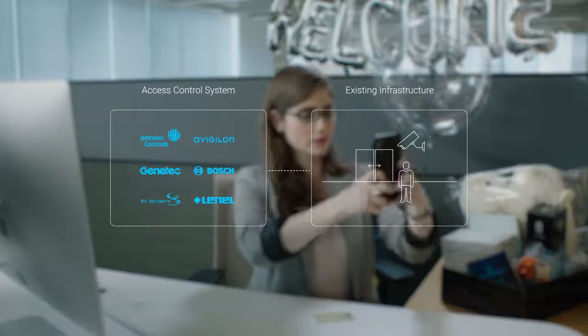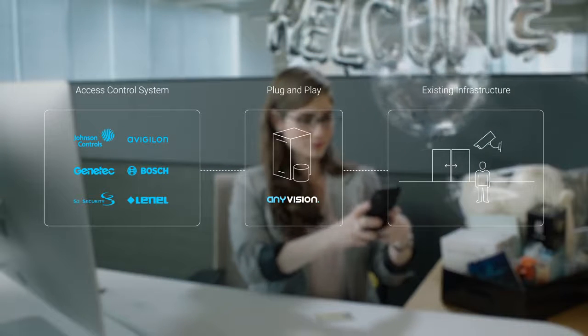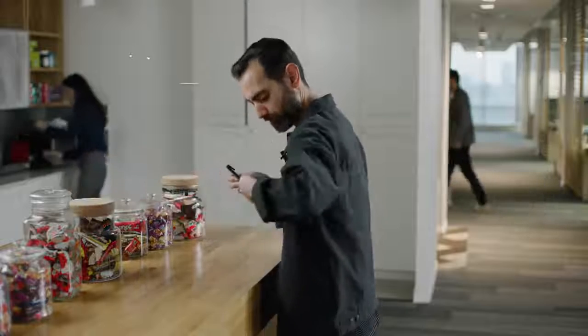Abraxas is easily integrated with your existing hardware and access control systems — it's really just plug and play. It also adds features such as restricted areas and guest overdue.